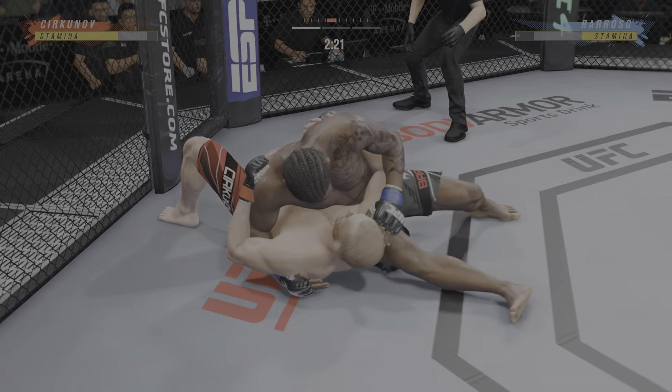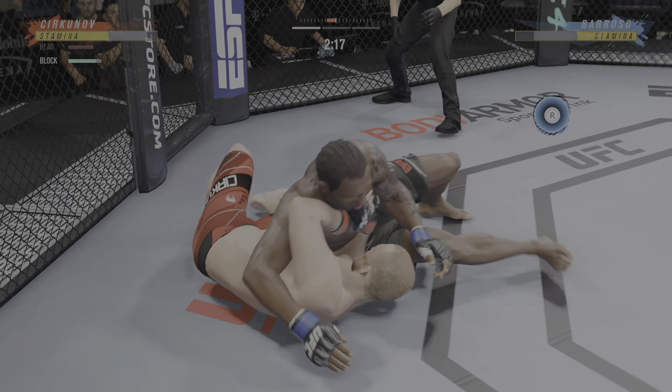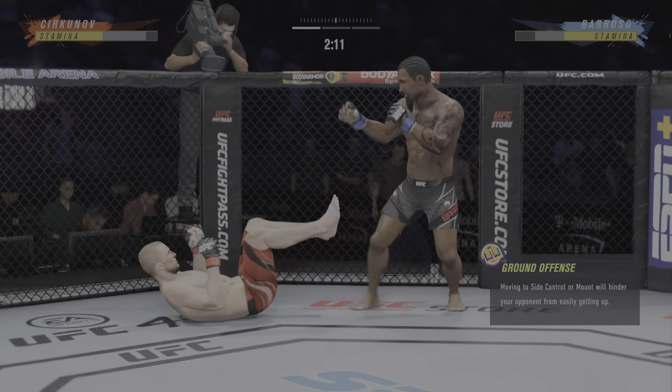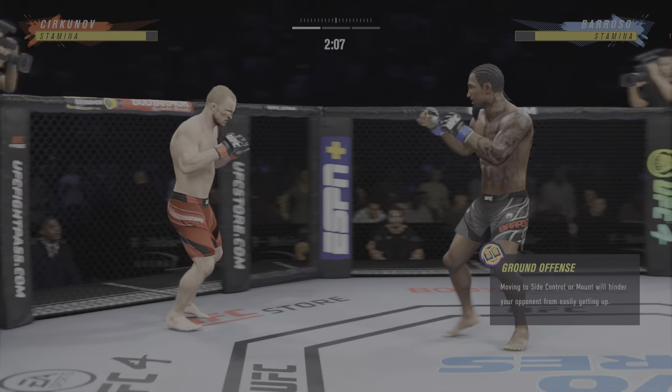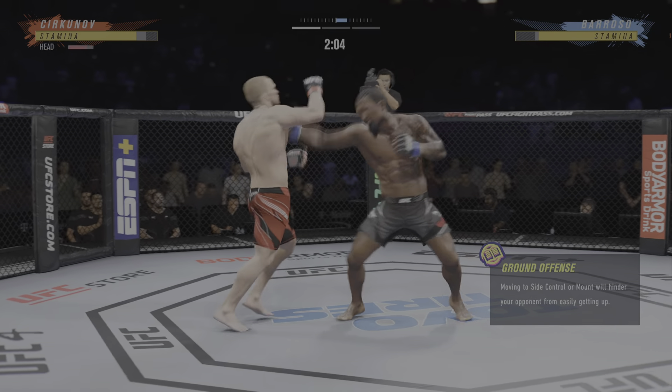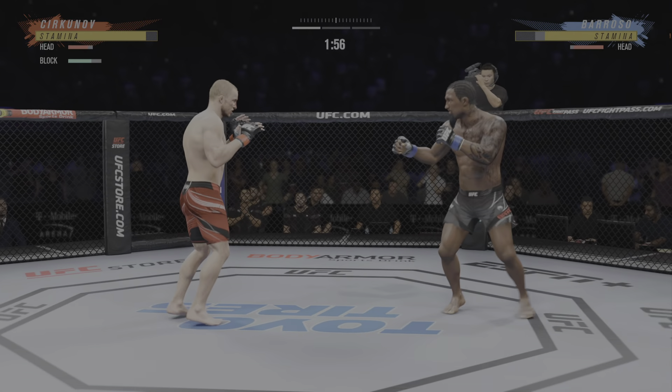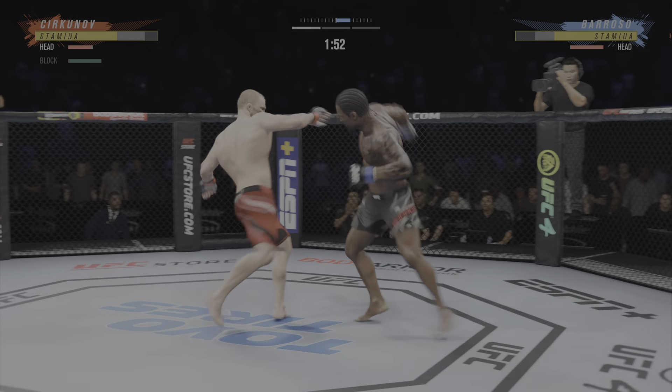Oh man, that was slick. Side control now — we'll see if he can advance position. He did a great job securing that ankle pick, but he had a pass and secured a composition. And just like that, back to his standing position. We'll see who has the advantage.